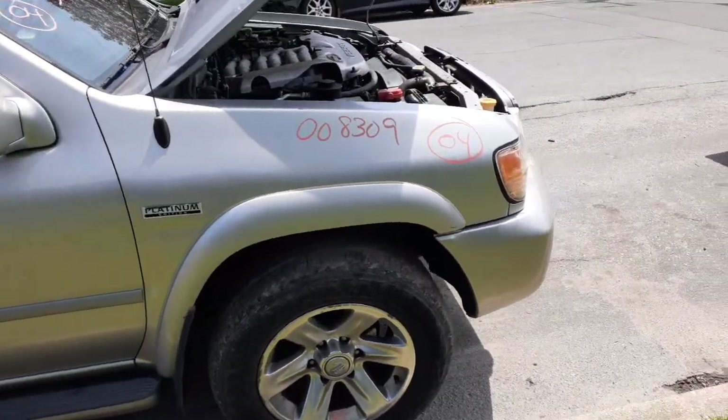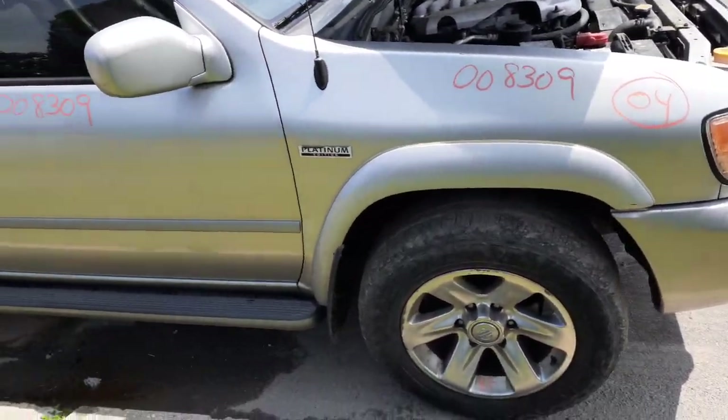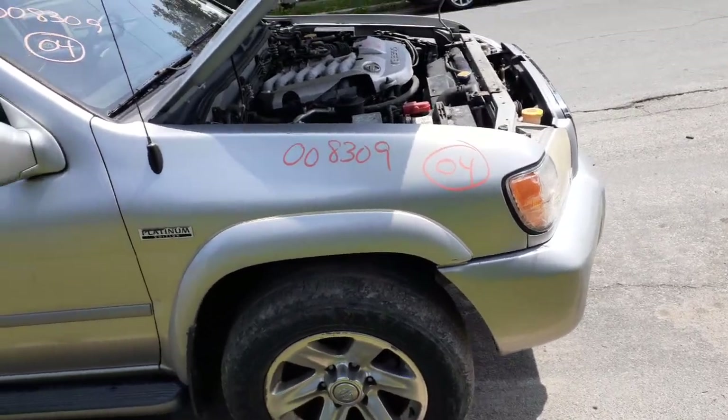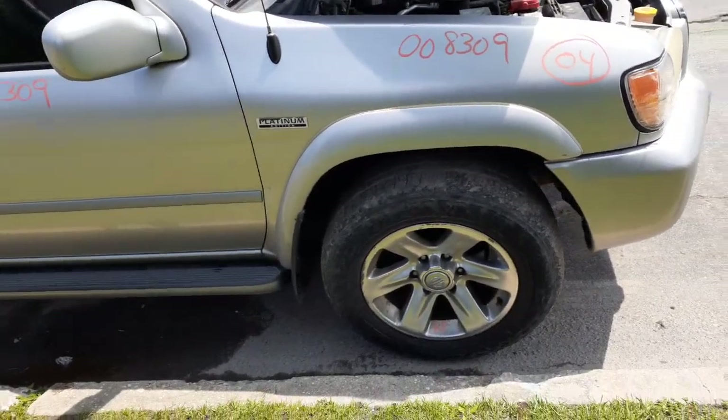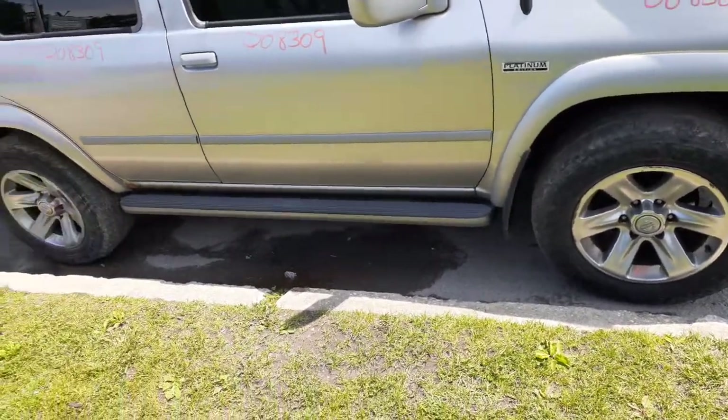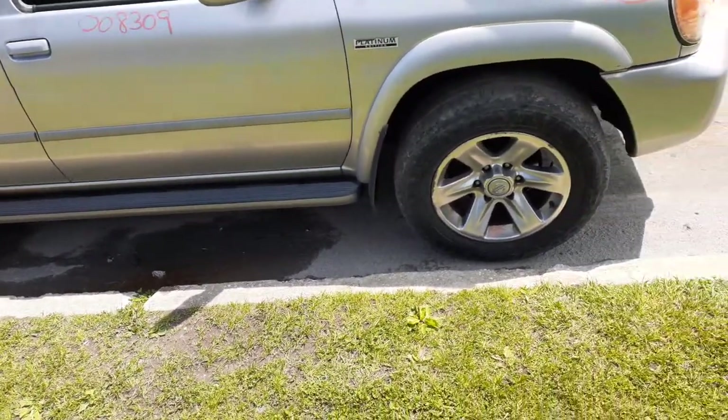You got suspensions — front suspensions are both there, both complete. You do have both headlights; right side marker light's no good. Axles are good. Front differential, transfer case, driveshaft, crossmember — all there, all good.